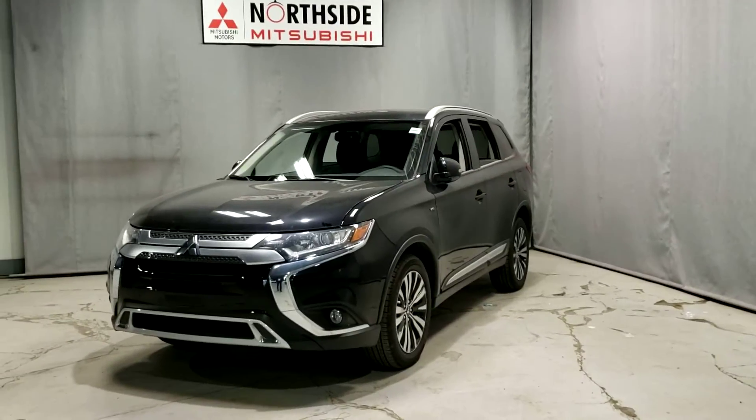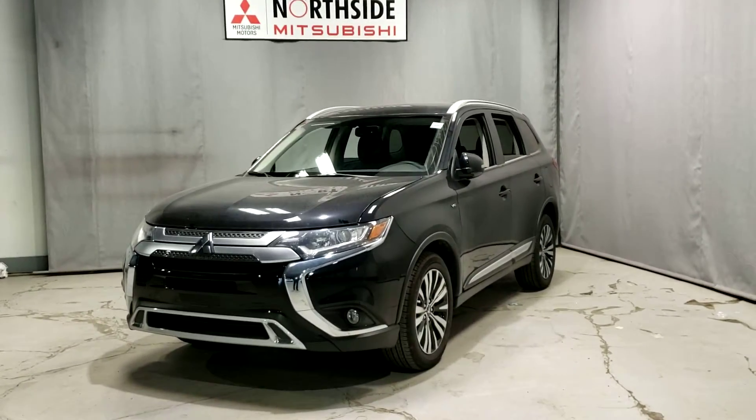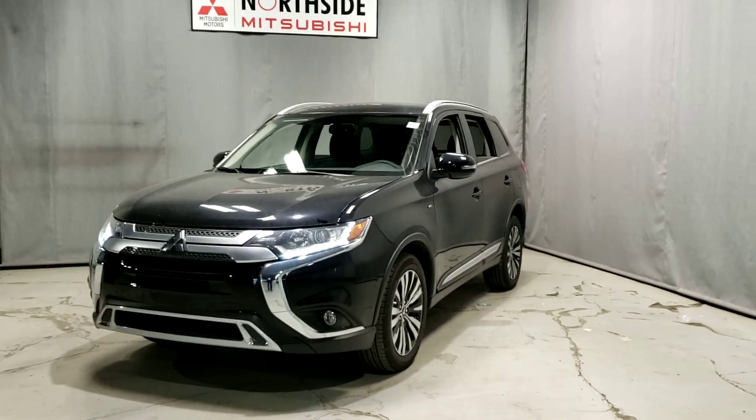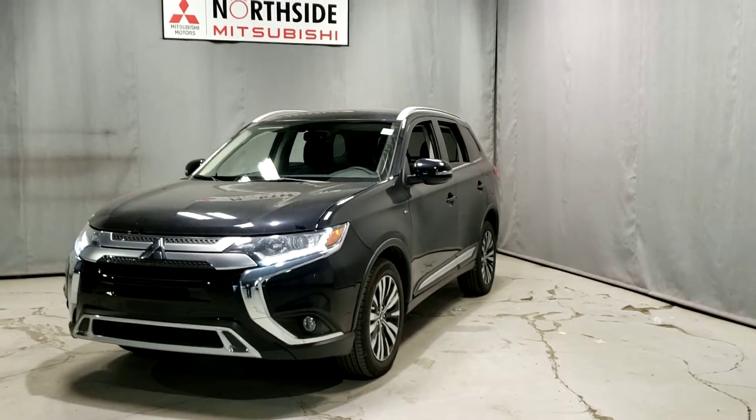Hey Jackie, this is Dime with Northside Mitsubishi. In front of us today I have the 2020 Outlander SE. I thought I'd give you a little bit of an in-depth walk-around and tour of the vehicle.